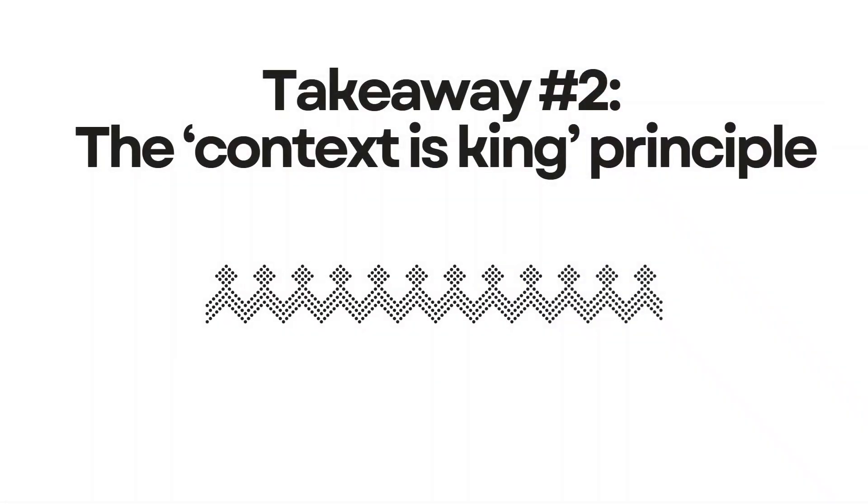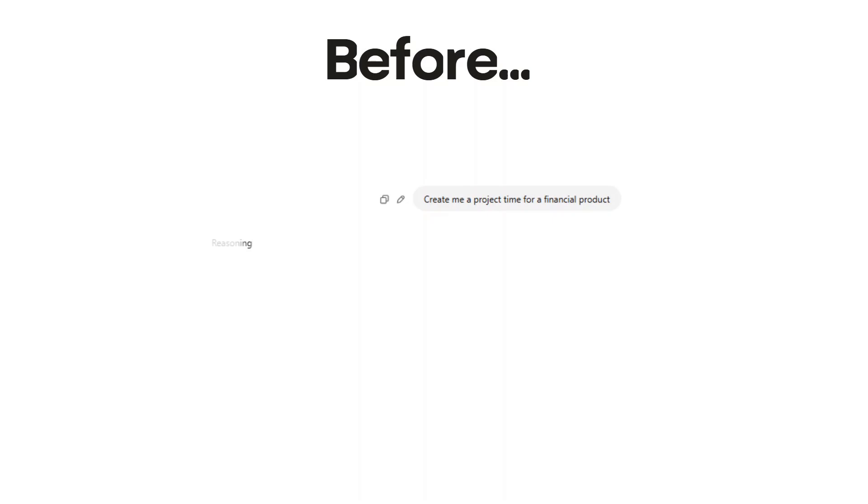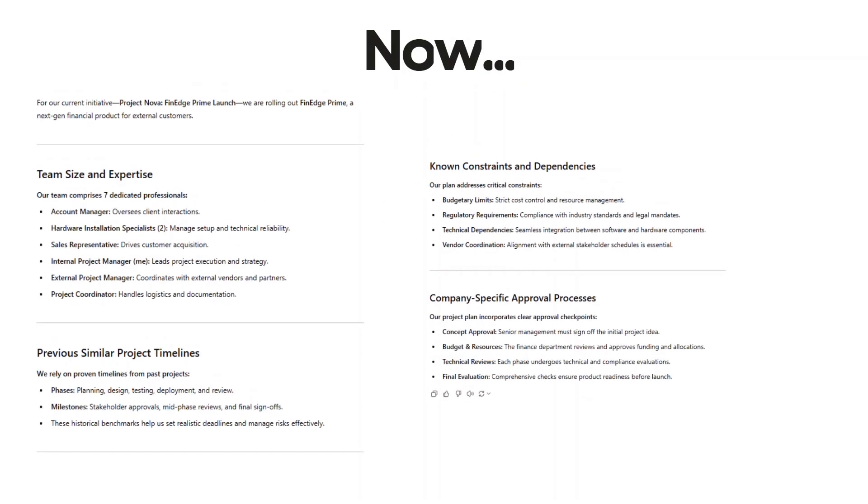Takeaway two: the context is king principle. Here's something I learned the hard way — AI tools are like new team members who need context. I used to ask ChatGPT to help me create project timelines without providing any context about our company's usual approval processes or resource constraints. The output looked great on paper, but it was completely unrealistic for our organization.